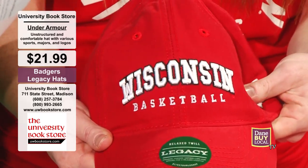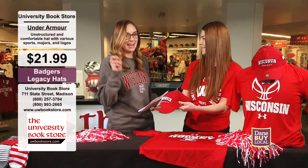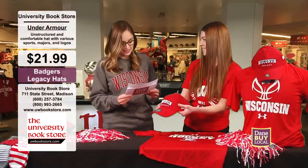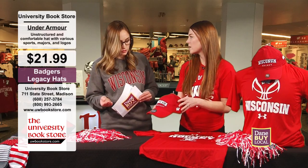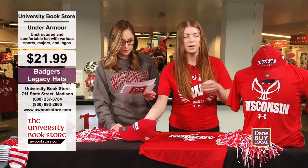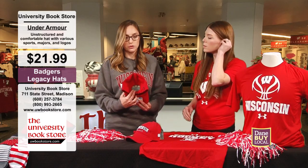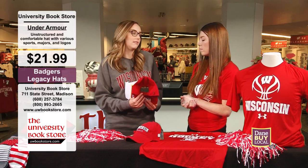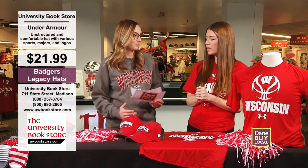It doesn't have that crunchy feel, you know, how brand new hats sometimes can have. This is always my favorite style hat — my go-to. The dad hat is what they call it. If dad's a really cool Badger fan, you want to be like dad. They also carry a bunch of different sports, schools, majors, and UW logos, so you can really find it in everything. This one's a basketball hat; there's a hockey one right here to the left. They're all adjustable, which is nice, so it makes a great gift too — whether it matches somebody's major or a particular sport. This is only $21.99. Great prices.